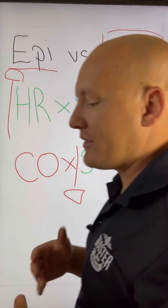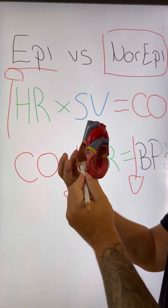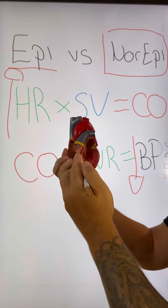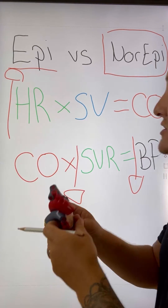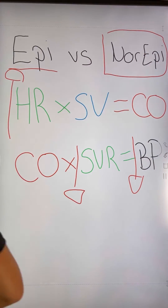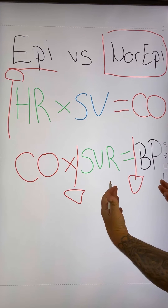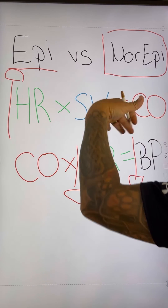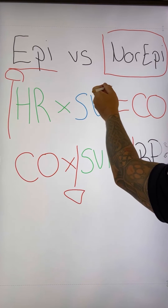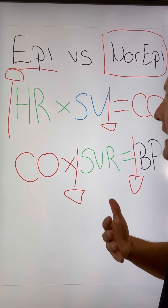The problem with increasing the heart rate is that the more we increase it, the more fill time we decrease. Meaning the faster the heart rate, the less time we have to fill the ventricles with blood before contraction. At first we may be able to compensate and get a little bit of blood pressure, but if we continue to increase that heart rate, ultimately we are going to decrease our stroke volume because we're not going to be able to fill the ventricles with blood.